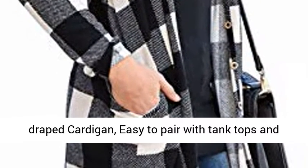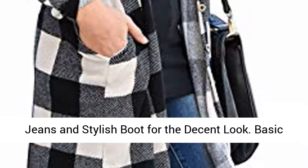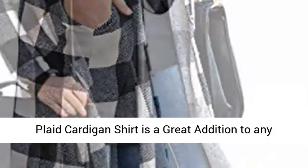Easy to pair with tank tops and jeans and stylish boots for a decent look. This basic plaid cardigan shirt is a great addition to any wardrobe.